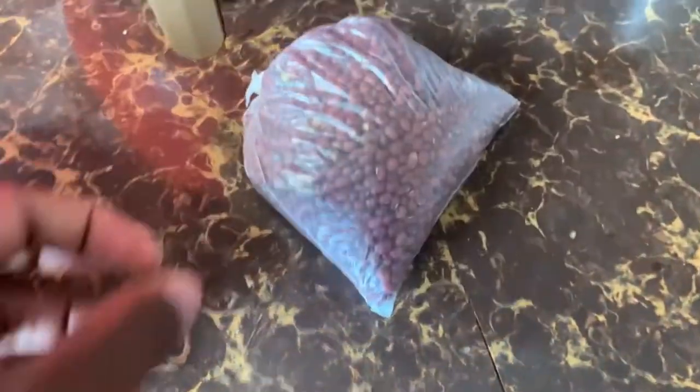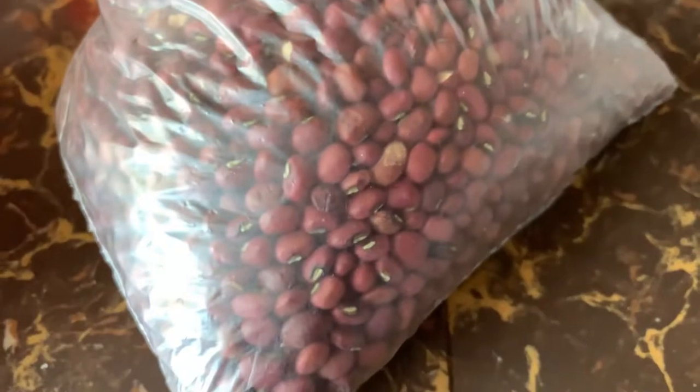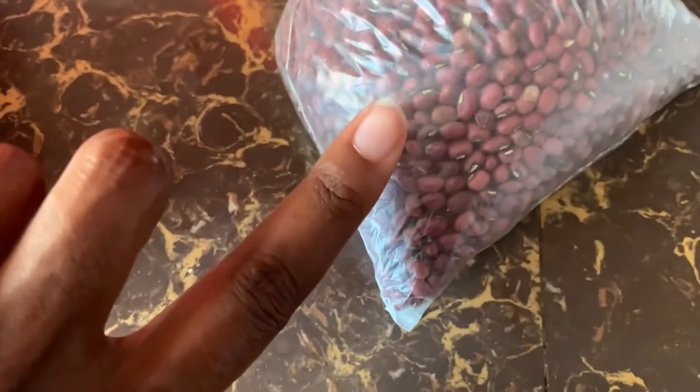Oh yeah, and we got some red kidney beans — these will make some rice and peas. But you see how tiny they are? This is my finger — okay, they are tiny.